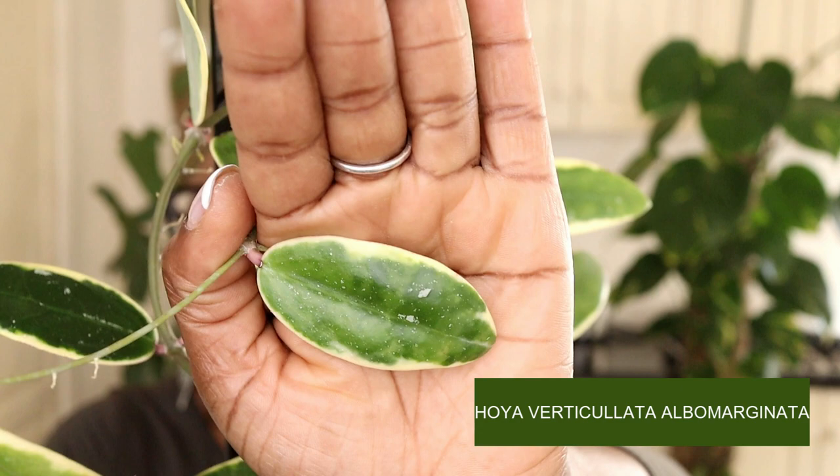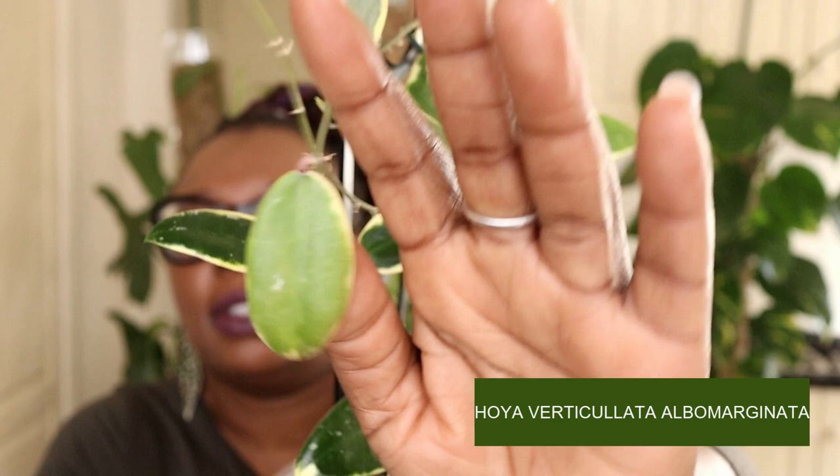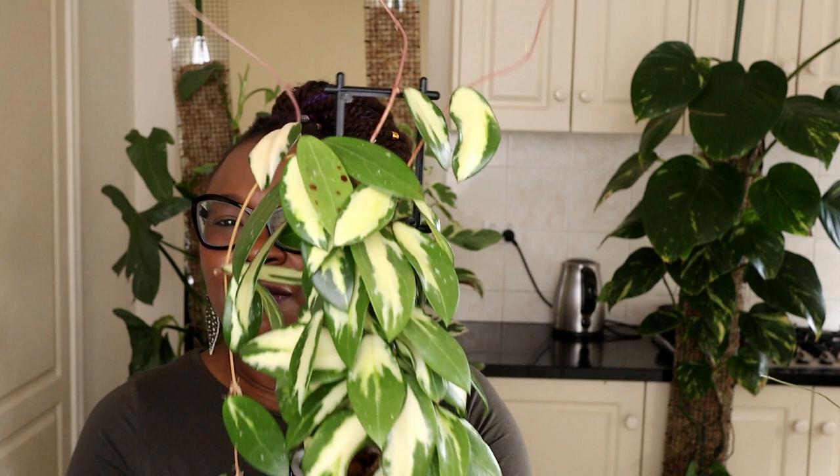This is my Hoya Verticillata Albumarginata — look at those shiny shiny leaves that look absolutely stunning. This plant is just vining like crazy — I really need to tame my Hoyas and get some proper trellises. It's living in Lekker, that's its reservoir, and those are some roots coming through. I can't wait for her to get bigger — she's going smashingly.